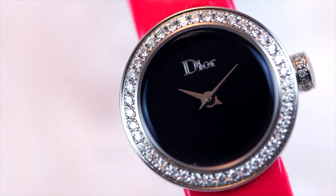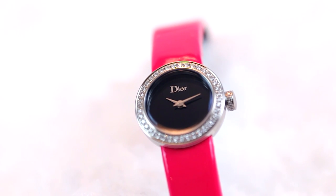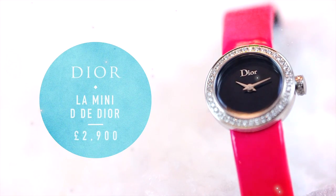This little bijou of a watch is just so cute — it's La Mini D'Or de Dior. This miniature little dial set with diamonds on a neon pink strap is both cool and very precious. I think this is for somebody who's really young at heart.